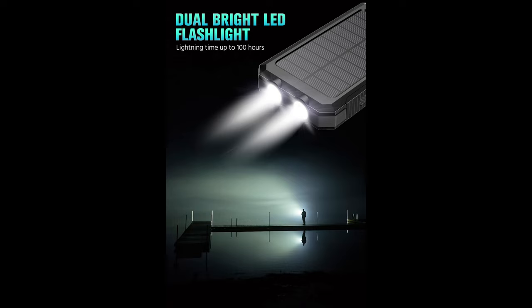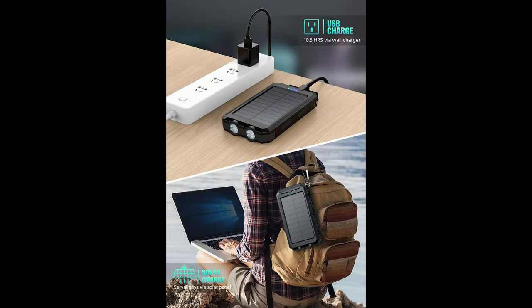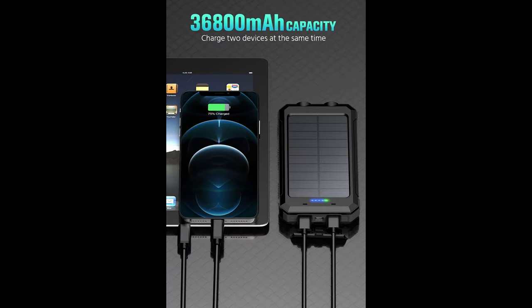The built-in intelligent IC chip automatically identifies the charging product and converts to the corresponding current and voltage, compatible with 99% of electronic products on the market. Made of environmentally friendly silicone, high-strength ABS, and PC materials with a protective cover over the charging and discharging ports, it is waterproof, dust-proof, and drop-proof — very durable and capable of working normally in various harsh environments.